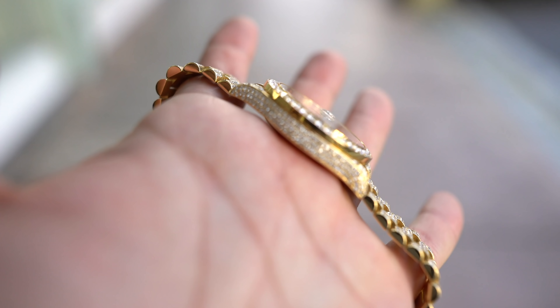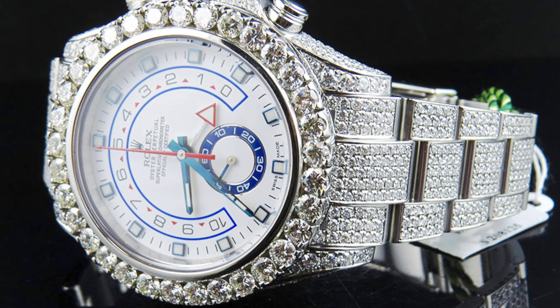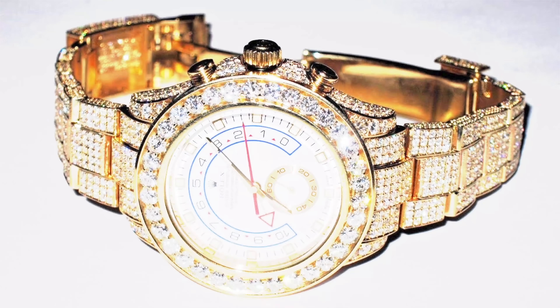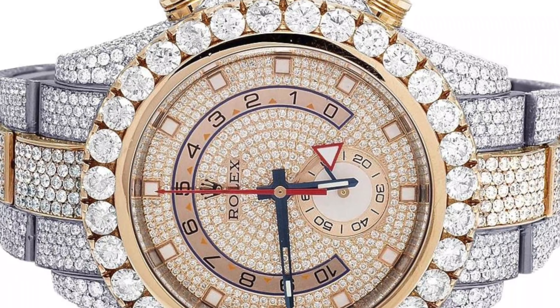These trends go through a wave, getting bigger and bigger to the top. Right after the Offshores, Presidentials 41mm were the next ones that started getting drilled out and iced out. Let's not forget the Yachtmasters — with their size, they also became a very popular watch to ice out during that time.